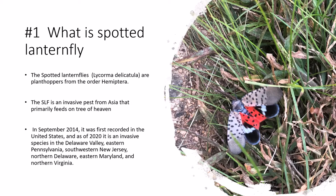The Spotted Lantern Fly, like Lycorma delicatula, is a plant hopper from the order Hemiptera. The Spotted Lantern Fly is an invasive pest from Asia that primarily feeds on Tree of Heaven.